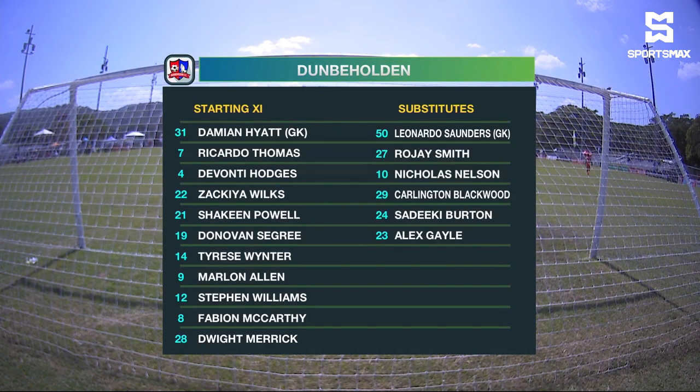Dumbo Holding revert back to their 4-3-3 lineup after playing with a 4-4-2 for some time. Higher between the sticks — they represent a two-time winner with Arnett Gardens. Riccardo Thomas and Devontae Hunches, the youngster, brought into that centre-back role. Wilkes-Powell-Sigree-Winter comes into the starting lineup — he'll play at right back.